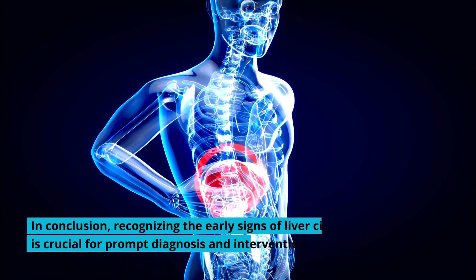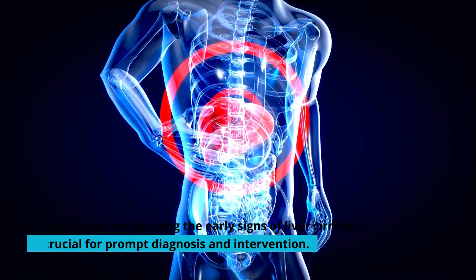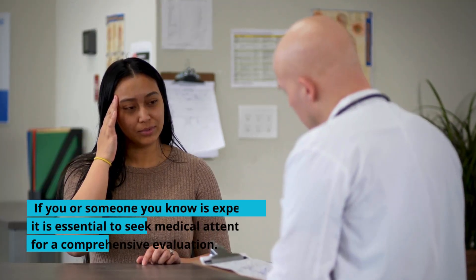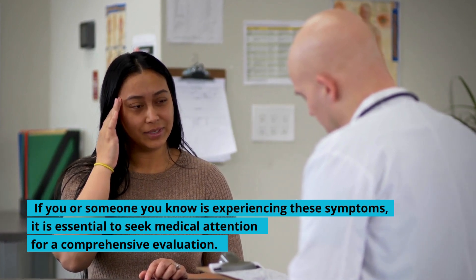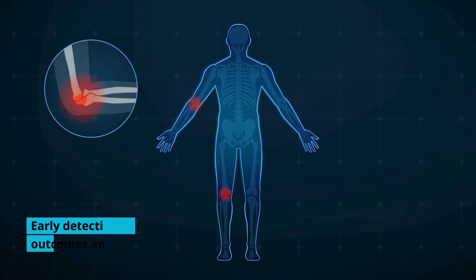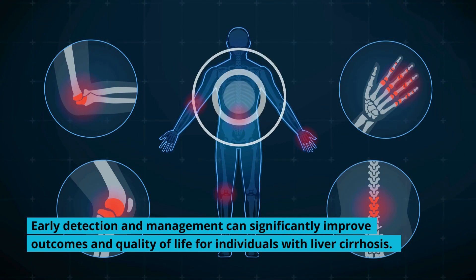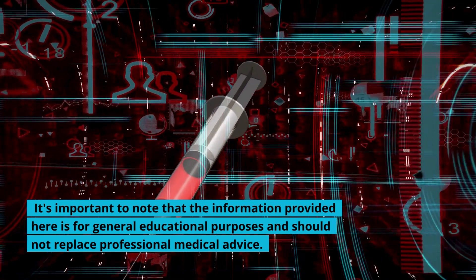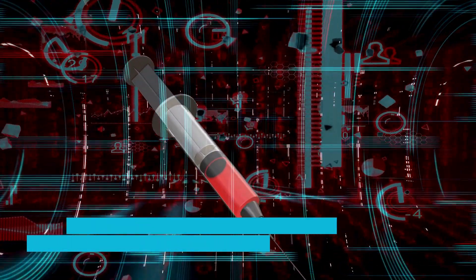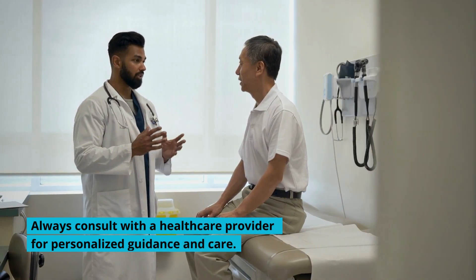In conclusion, recognizing the early signs of liver cirrhosis is crucial for prompt diagnosis and intervention. If you or someone you know is experiencing these symptoms, it is essential to seek medical attention for a comprehensive evaluation. Early detection and management can significantly improve outcomes and quality of life for individuals with liver cirrhosis. The information provided here is for general educational purposes and should not replace professional medical advice. Always consult with a healthcare provider for personalized guidance and care.